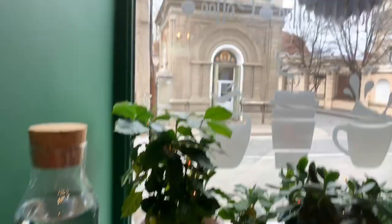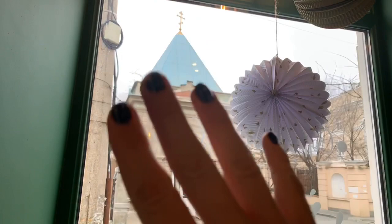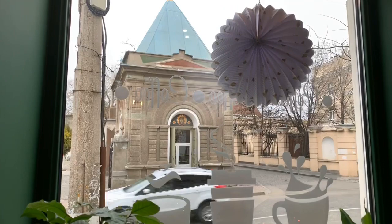It looks very simple, but actually if you look attentively, it's Art Nouveau — beginning of the 20th century. A very beautiful style and pretty difficult to make, by the way.